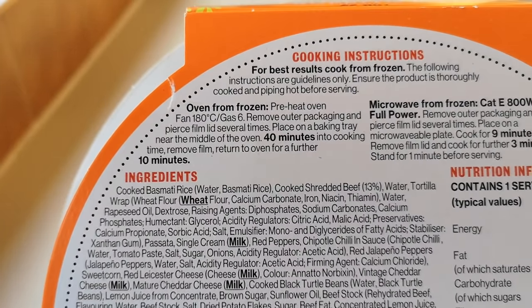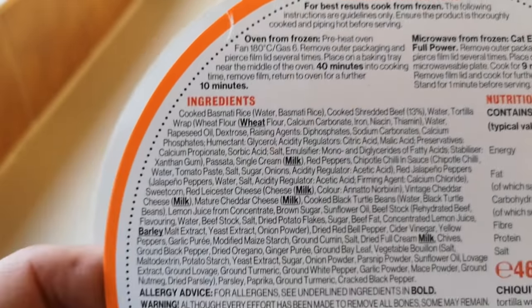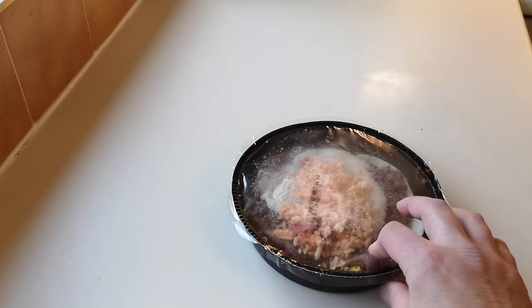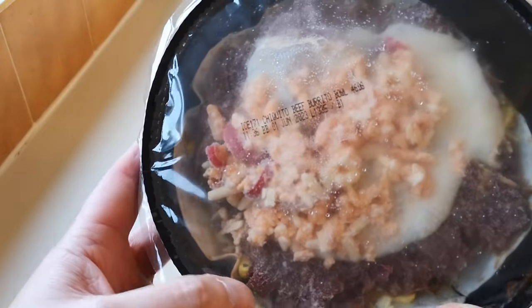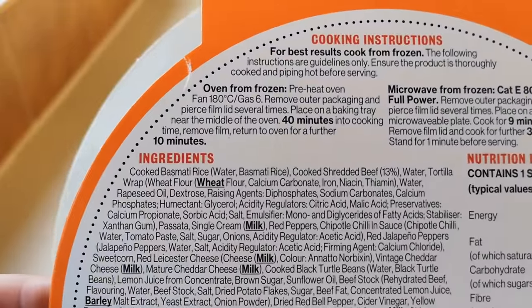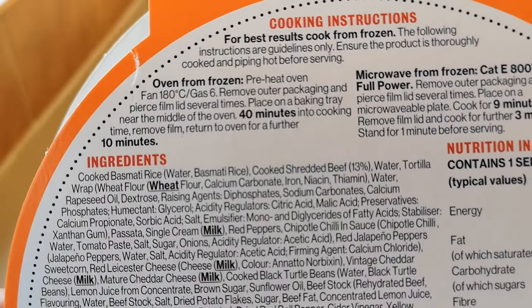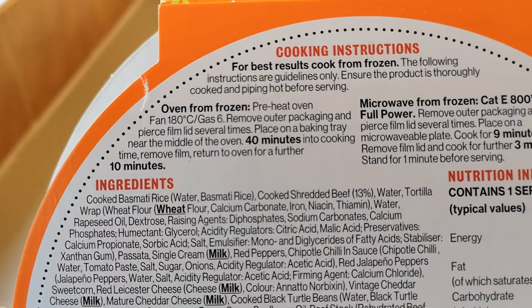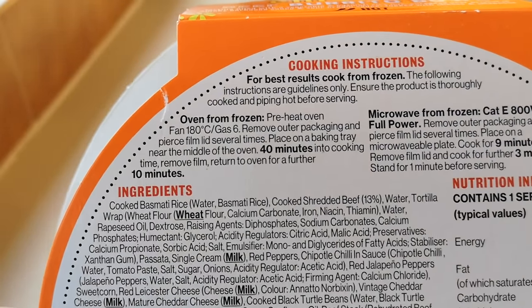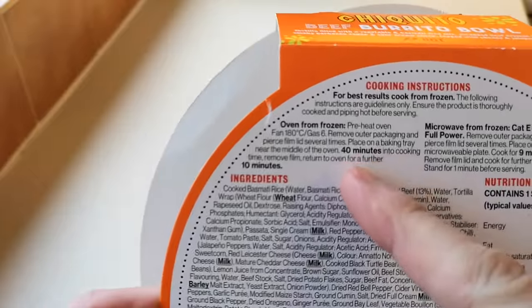Wow, 40 minutes in the oven! Or nine minutes in the microwave — wow, that's a long time in the oven. I wonder if you can do it in the air fryer — there's no instructions for that though. I think I'll microwave it, to be fair. I'm not waiting 40 minutes, and with the air fryer there's no instructions and I don't want to be nursing it checking every 15 minutes. I've had a brainwave — definitely not the oven for 40 minutes.